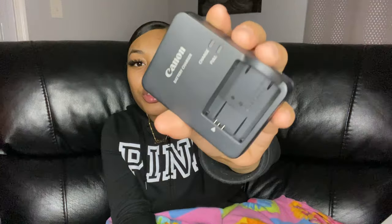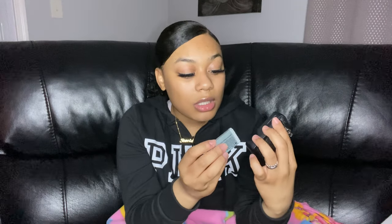Now I'm gonna show you guys the battery that it came with. It came with this charger — it just plugs into the wall and it will be red when it's charging and green when it's full. This is the battery; you just stick it in there and plug it up to the wall, and when it's charged put it back in your camera. I'm gonna get probably more batteries in the future but this one will do for the meantime.